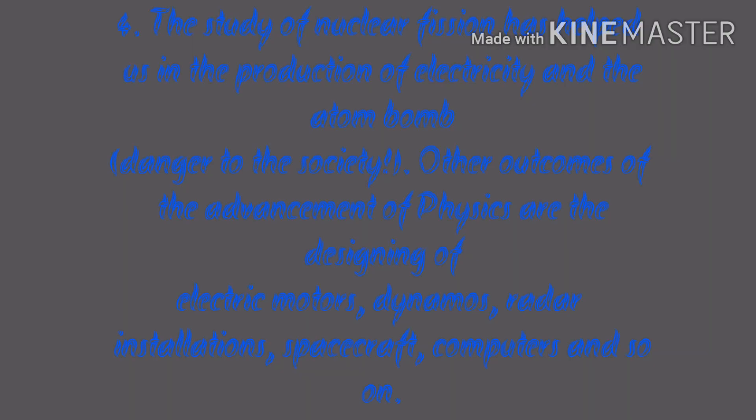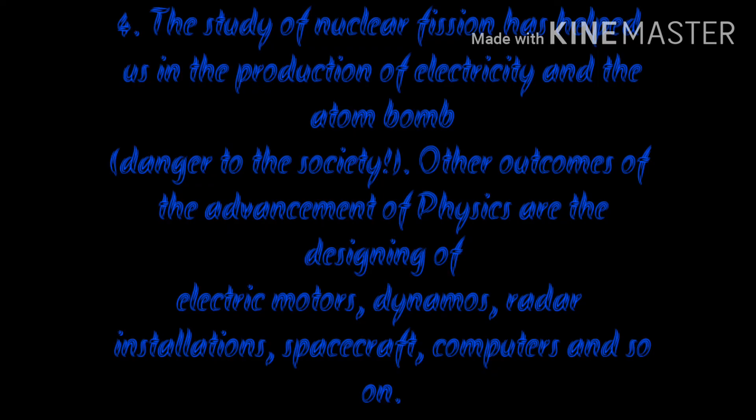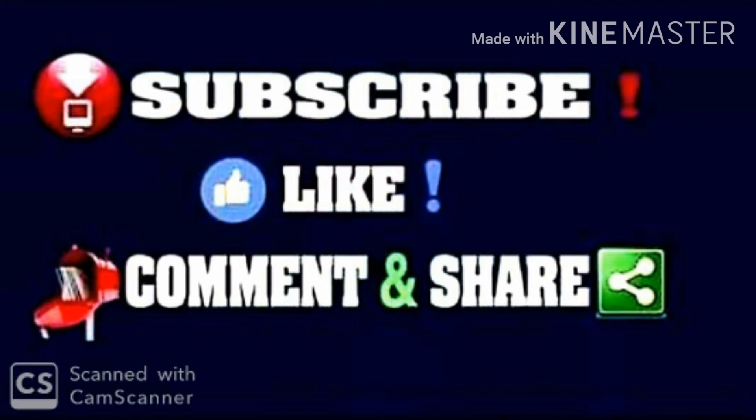I hope you understood what I discussed in this video. Please subscribe to my channel, like this video, share it with your friends, and comment below. Thanks for watching.